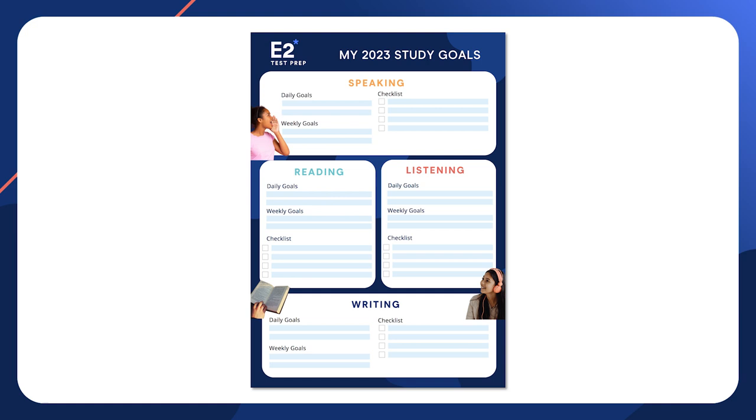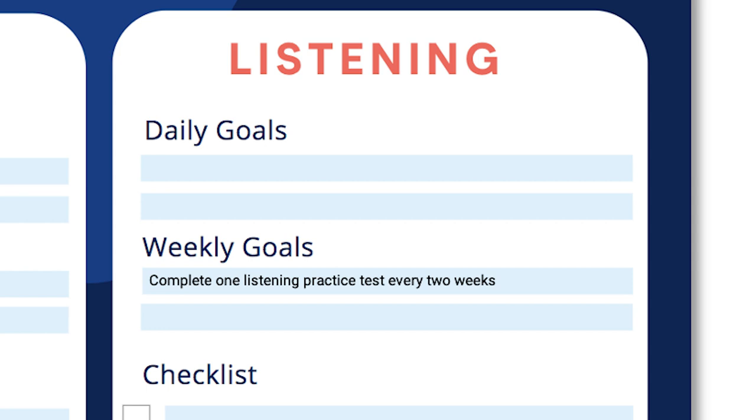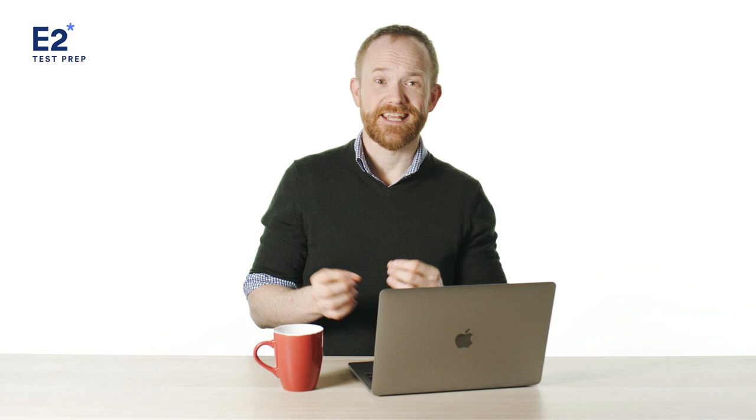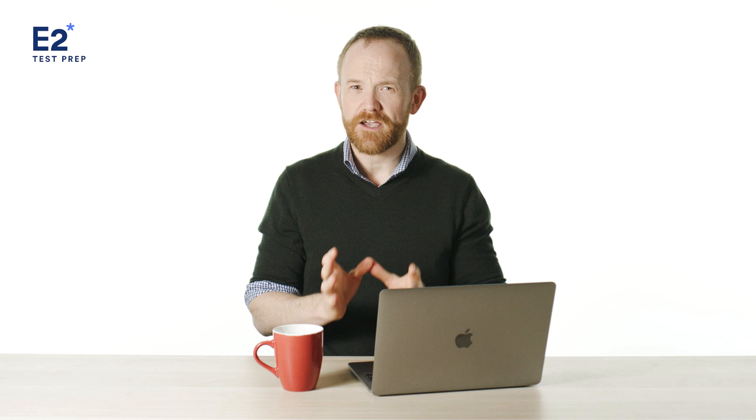Only you will know what you need to do to get that desired score, but here are a few examples that you could write down. It could be: do one practice test every two weeks. Or if you're worried about getting the highest possible writing score, it could be: practice using a wider range of sentence structures, or reduce your grammar mistakes by 50%. Getting feedback from a mock test or from a teacher really is the best way to find out what exactly your goals should be.